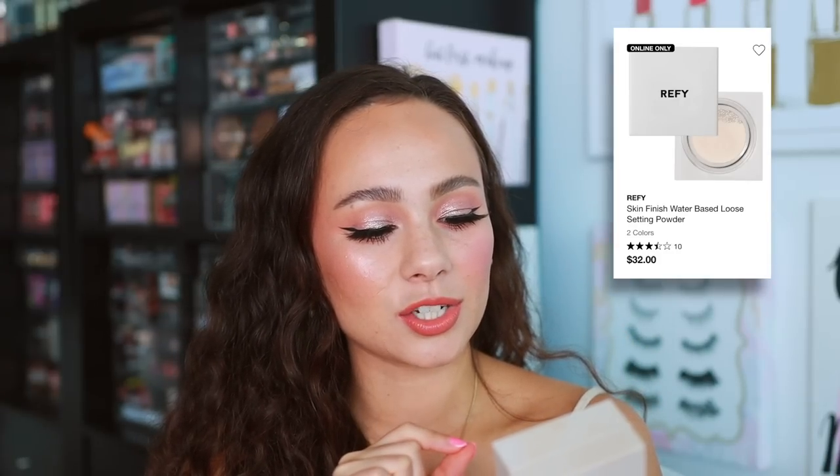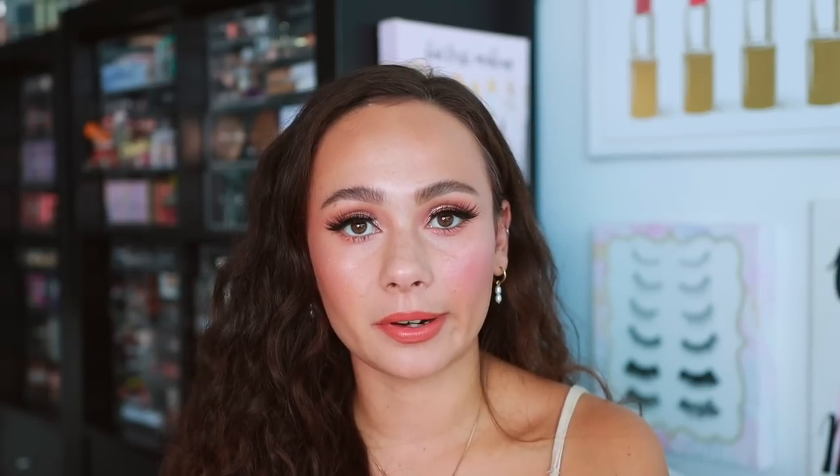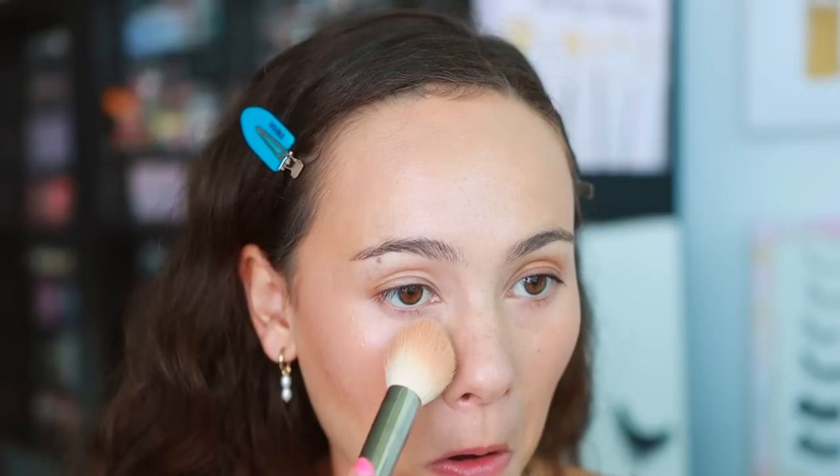On to powders. The first is from Refi — the Skin Finish Water-Based Powder. It's a finely milled powder that feels wet when you put it on the skin. I like it, but it's not my favorite — not the most smoothing or blurring. It's a little too lightweight for my preference under the eyes. For setting the face though, it's solid. It feels really weird and cooling, which is a little gimmicky, but I like that. Not an all-time favorite, but a solid powder.